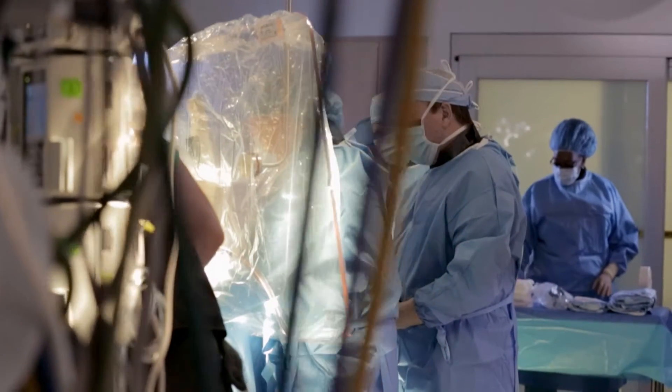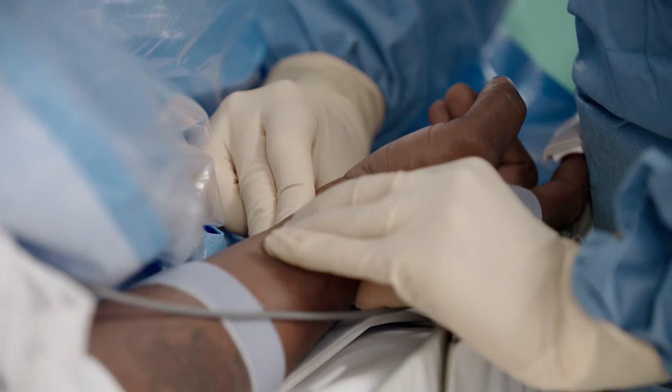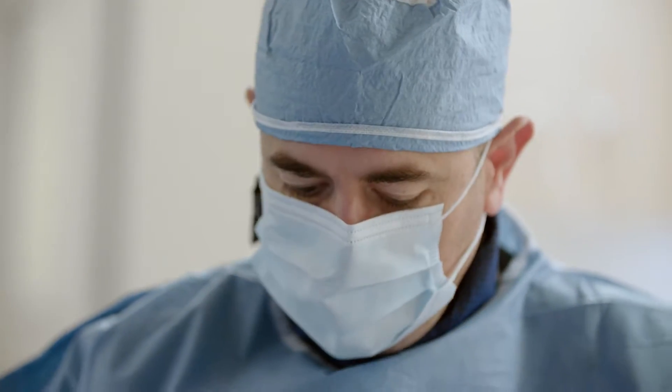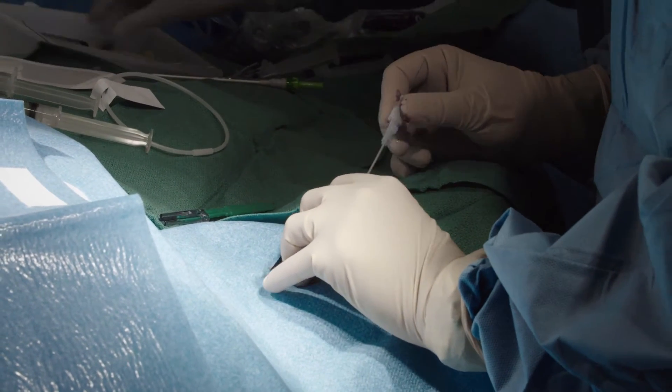Traditionally in the last 20 years we've used the groin — the femoral artery approach — and there's been a big push to now use other approaches, most notably the wrist. Patients love it. The satisfaction ratings are very high in terms of comfort both during and after the procedure.